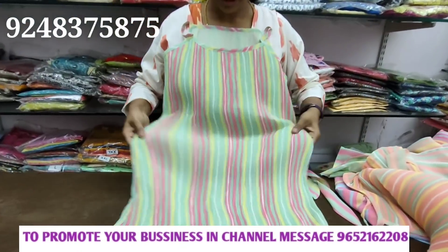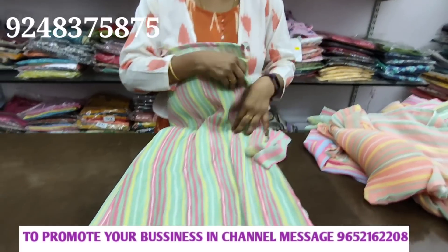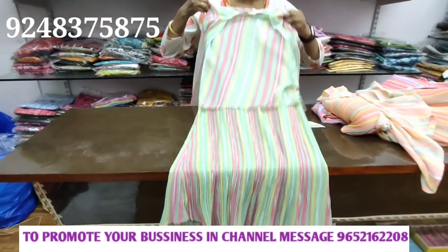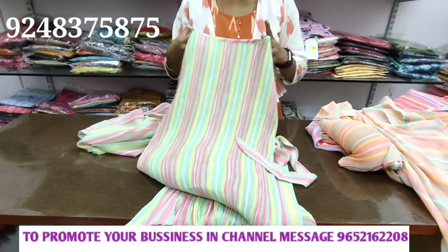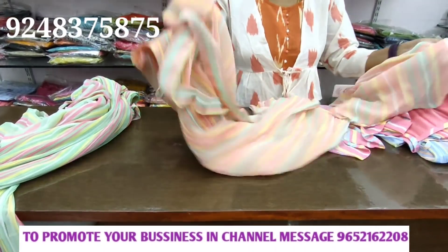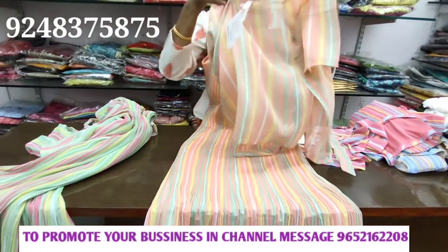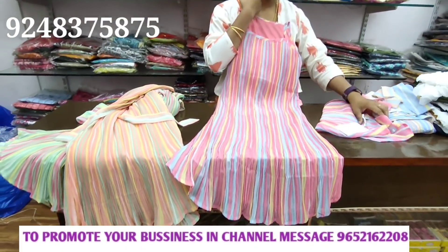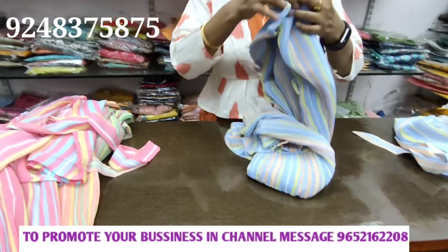This will be stretchable — full stretchable. Small size available. Price — this is three-fourth. Price is 1199 with 10% discount. Medium and XL available. Three colors — orange and peach pink. Four colors: different peach pink, 4 colors, light sky blue color.